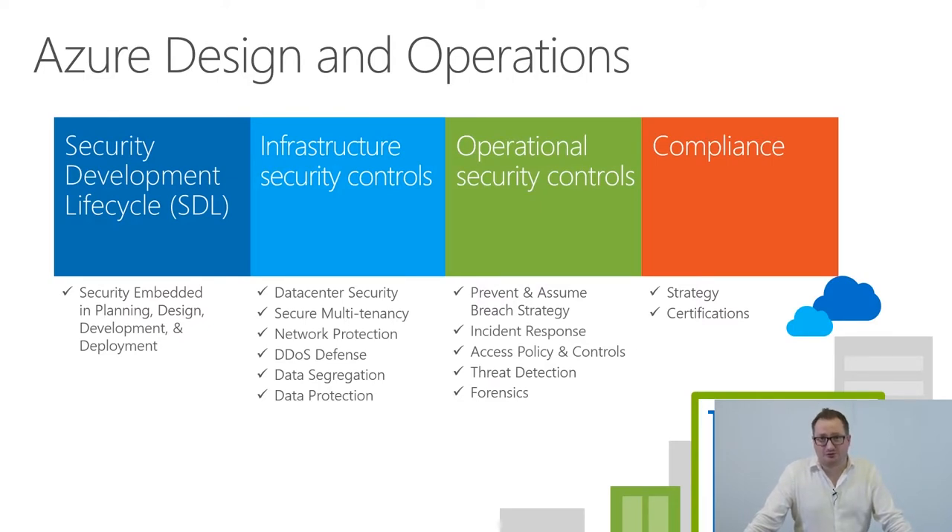In the security operational controls, we have a prevent-and-assume-breach strategy, which means we make everything possible to prevent the breach, but we assume a breach will happen. Every possible aspect of our security is based on the assumption that one layer will fail, so we have additional protection at every layer. This is enforced by blue team and red team responsible for hacking the system and finding remediation. We also have independent pen testing reports made available externally, and we provide logs and traces for incident response.